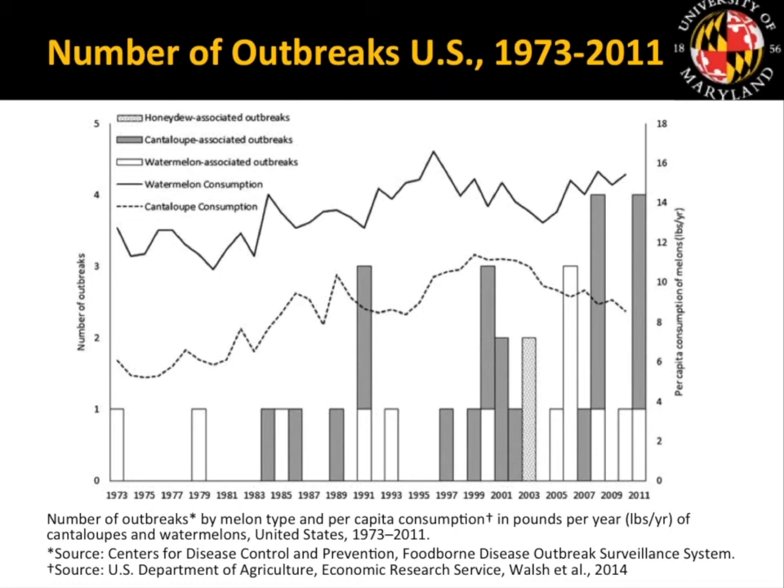Salmonella tends to be the pathogen most frequently associated with melons — over 50% of the outbreaks on this chart were due to salmonellosis. When it is possible to trace back the contamination, it's frequently traced back to early in the production process: during growth, harvesting, or potentially packaging of the melons. There's a clear need to understand how to prevent contamination as one way to bring down these outbreaks.